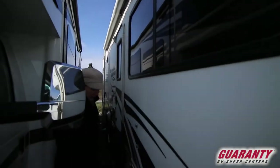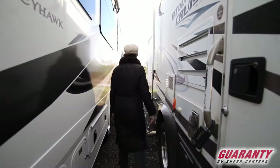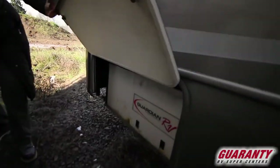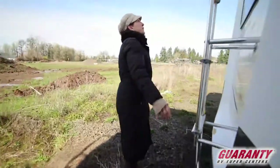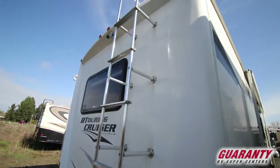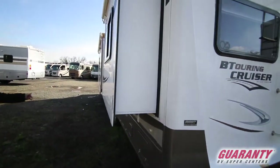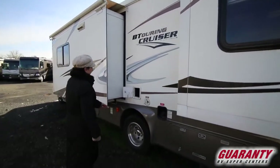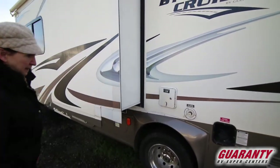There's a nice large awning for your patio area, lots of storage and access to your batteries, your generator, a ladder for the roof, a backup camera, a tow hitch, two slides on the driver's side, a 30-amp cord, and more storage and access points.